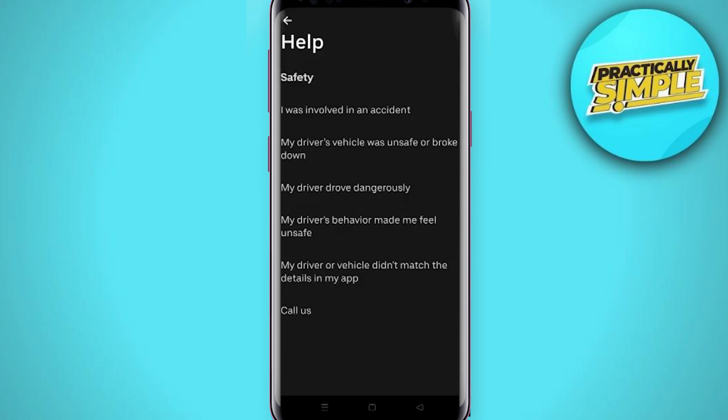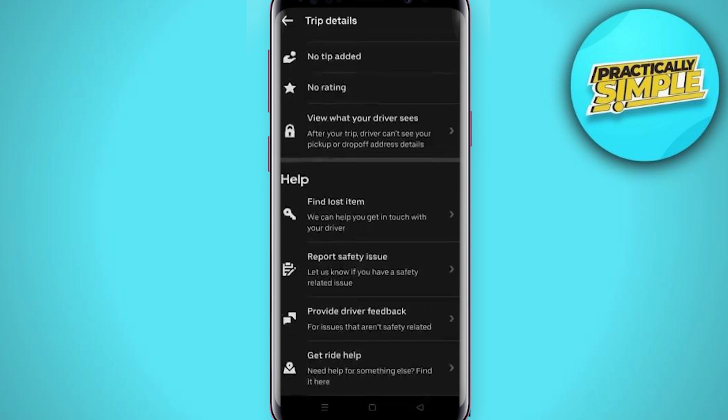The safety issue options include: I was involved in an accident, my driver's vehicle was unsafe or broke down, my driver dropped me off dangerously, and my driver made me feel unsafe. You can select the relevant option and contact Uber.